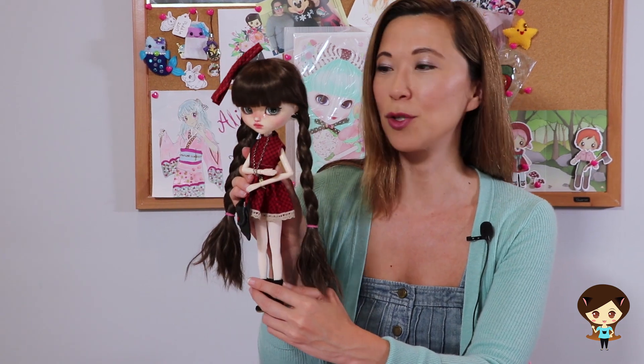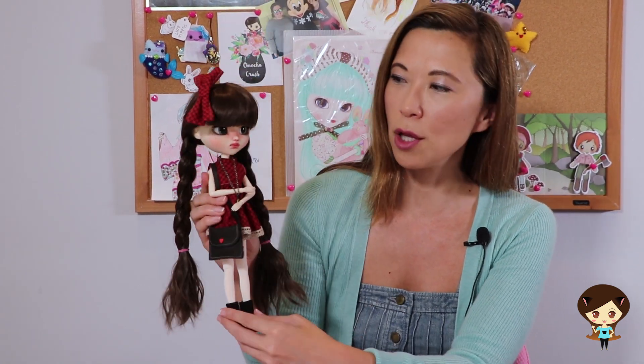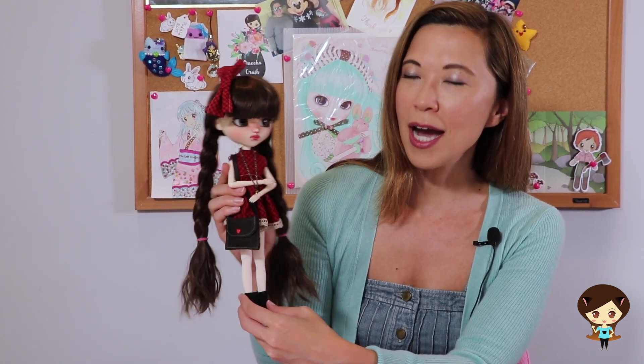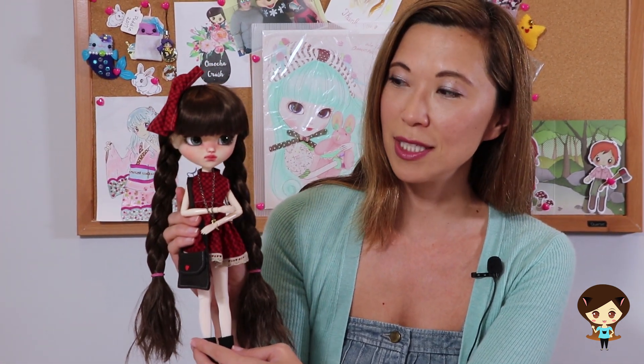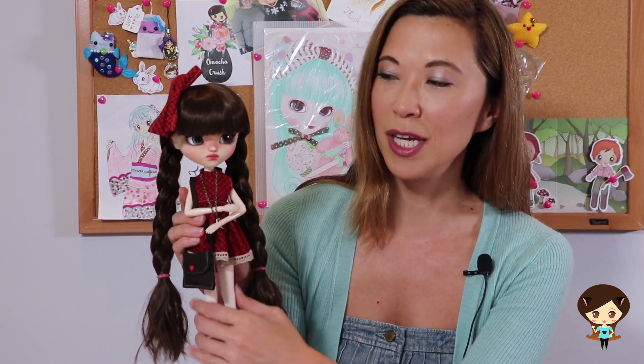So you can see my gorgeous girl here. Her name is Salome. I fell in love with this doll the minute I saw her picture on Instagram because she's been made to look like she's crying. I'll get a close-up of her face in a little bit.